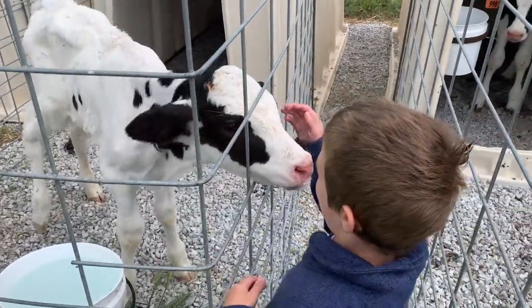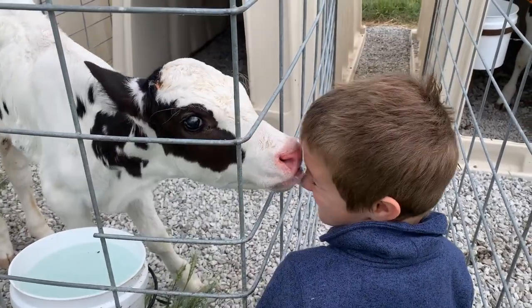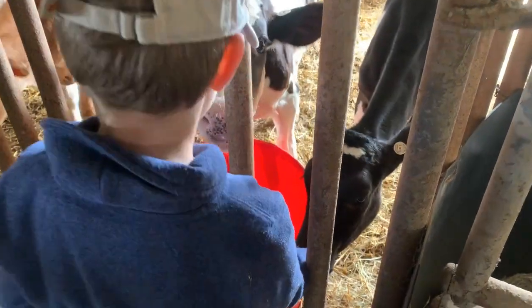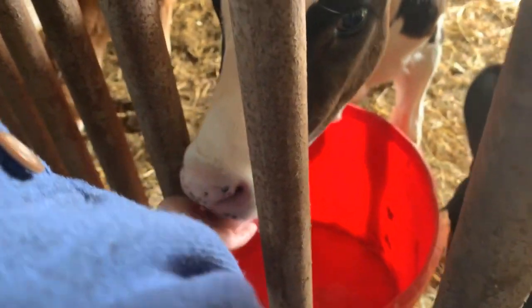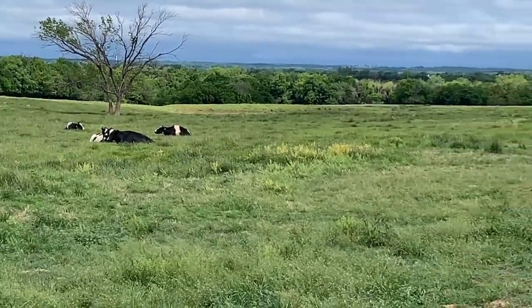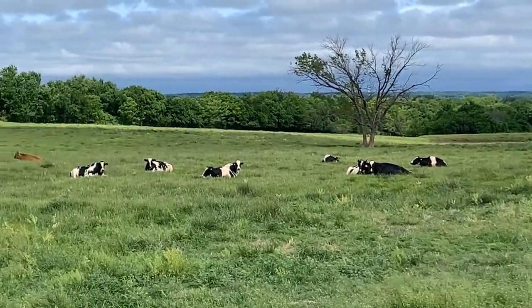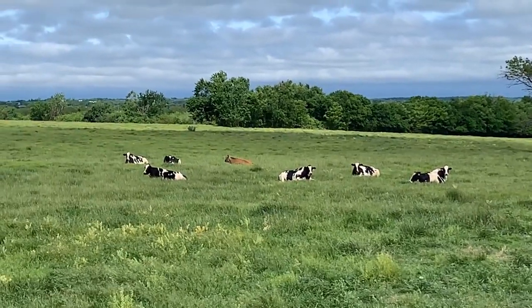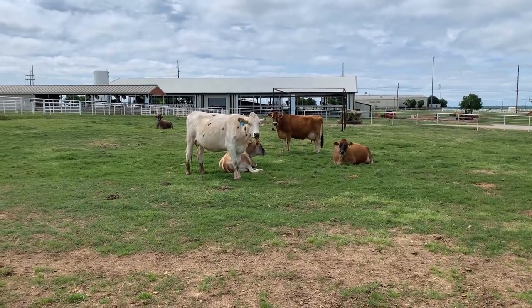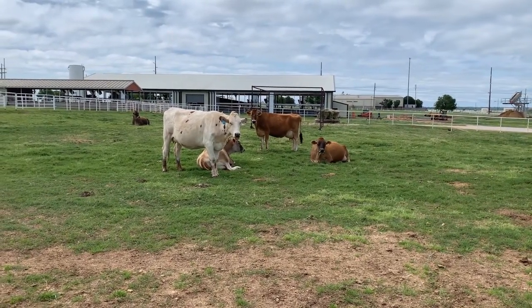In addition to the milking herd, there are other cattle on the farm too. Here are some hutches where the youngest calves are kept. When they get a little older, they get to be in a pen together. This is a field for the dry cows — you can think of them as being on maternity leave. For about 60 days before their due date, they stop being milked so they can rest. As they approach their delivery time, they are moved to what is called the close-up pen, which lets operators keep a closer eye on them and watch for signs of calving.